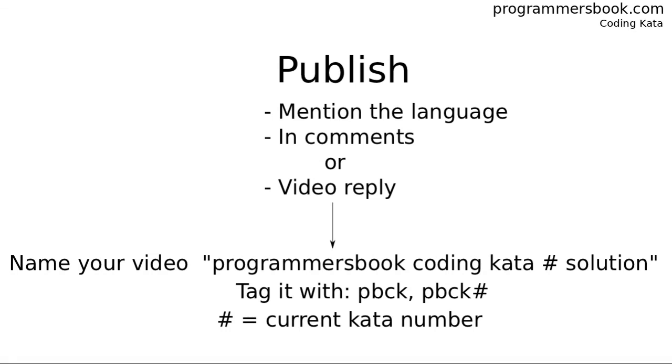When you publish it, mention the programming language you used. You can use the comments or video reply. If you use the video reply, name it Programmer's Book Coding Kata, the current number, plus a solution. And tag it with pbck and pbck plus the current number.